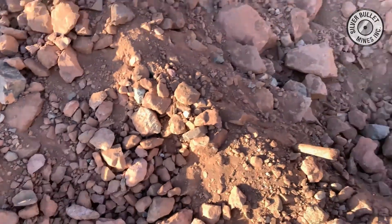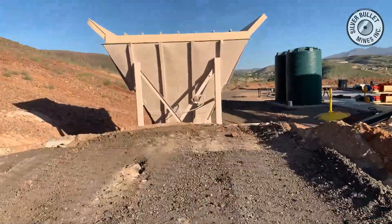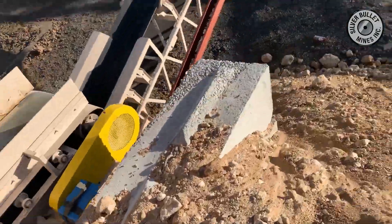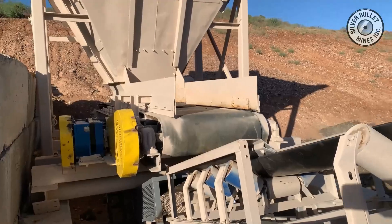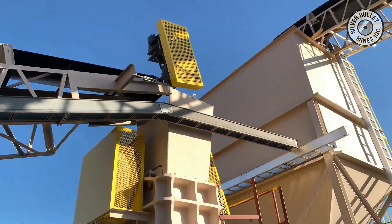The material is then loaded in our front end loader and taken up and dumped into a coarse ore bin. The coarse ore bin is designed to meter the feed to the jaw crusher and remove any of the oversized material. The material is then fed by a belt up to the jaw crusher where it is crushed down to minus three inch — in other words, everything less than three inch.